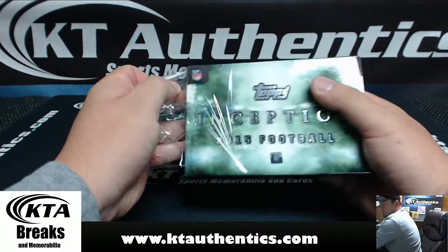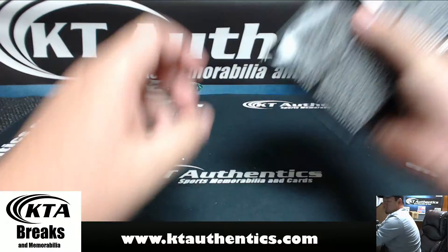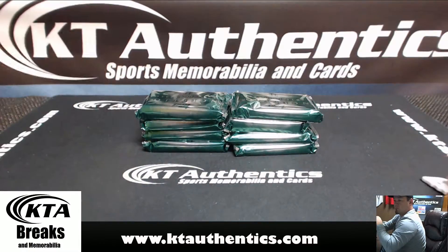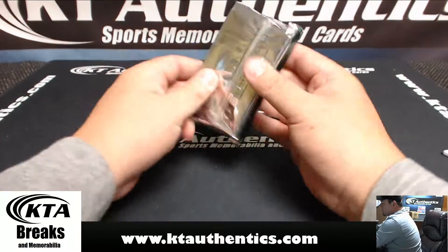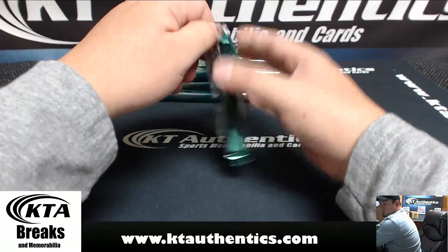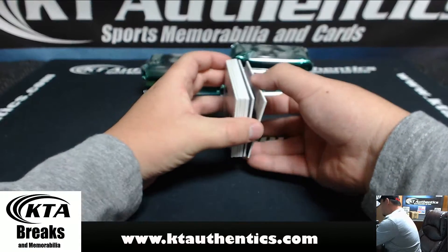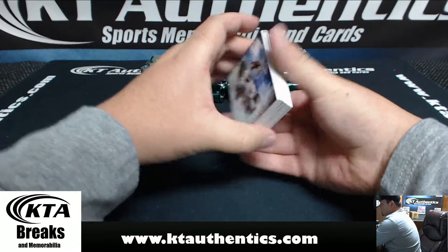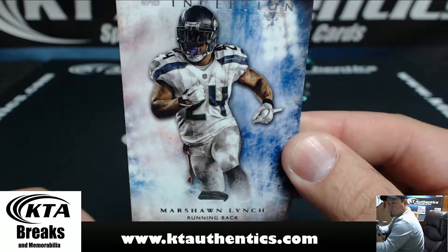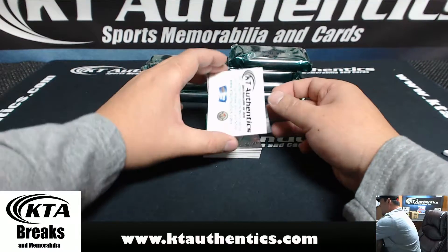Because you can hit a one-on-one printing plate, you can hit a base card, those types of things. Alright, first one coming at you. First one is a Marshawn Lynch. All cards will ship anyway, even the non-numbered base cards.